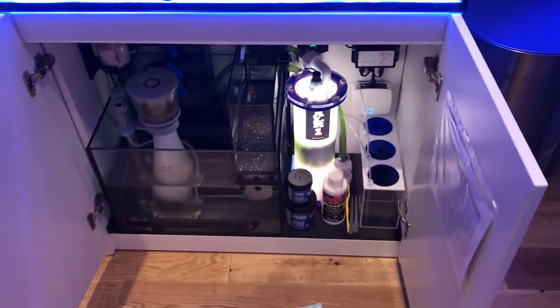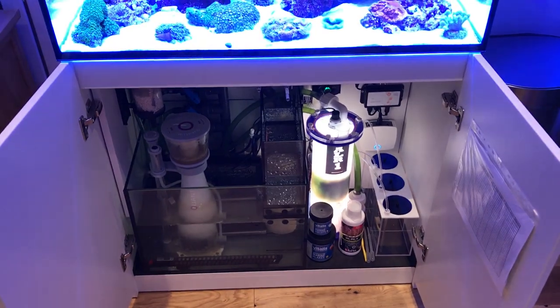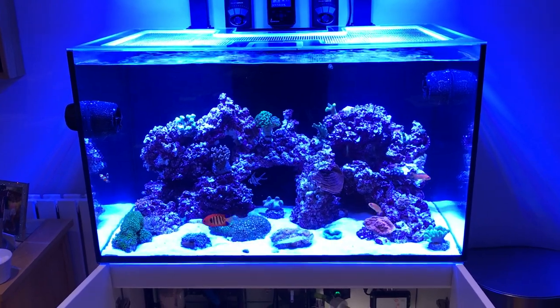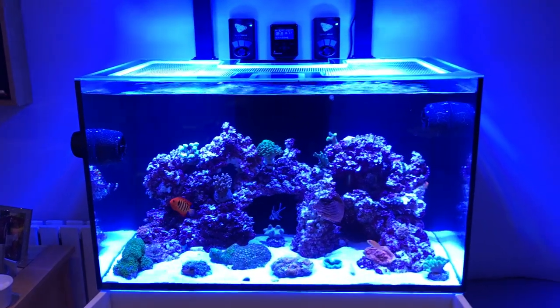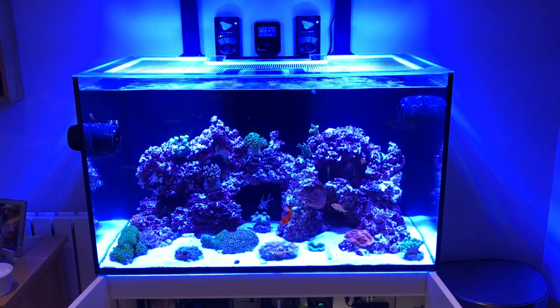I just change the floss every two to three days. A couple of times it's needed doing a little bit sooner than that, but that was probably because I put too much floss in and the water flow was restricted. If you don't put too much in there the filter cups work really well. I do recommend changing your socks over to the cups — so much easier.